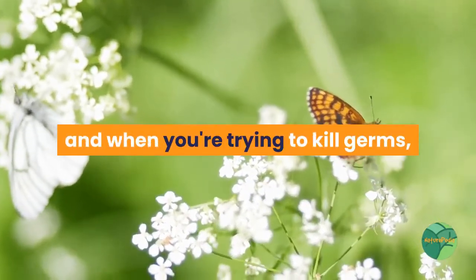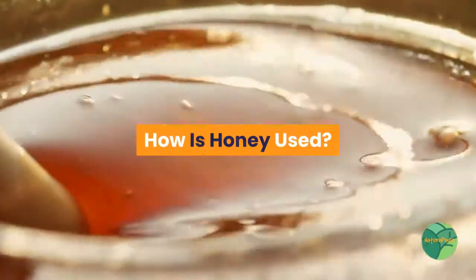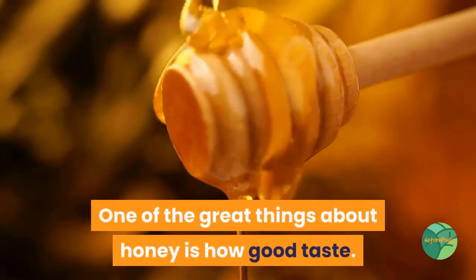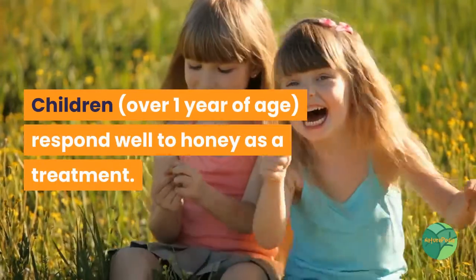A good middle road is raw wildflower honey, as it tends to contain the medicinal qualities of a variety of wildflowers. When you're trying to kill germs, the more germ-fighting constituents the better. One of the great things about honey is how good it tastes, and children over one year of age respond well to honey as a treatment.